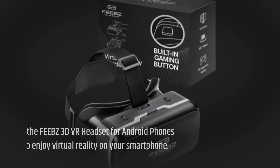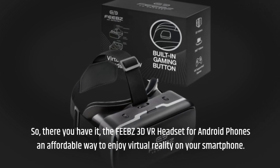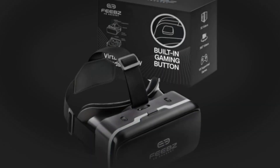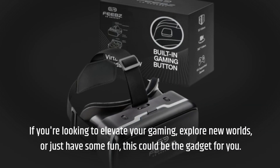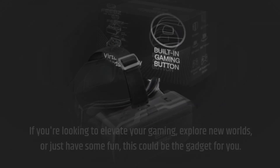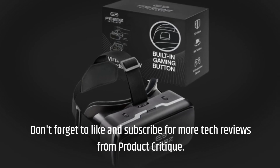So there you have it — the FEBZ 3D VR headset for Android phones, an affordable way to enjoy virtual reality on your smartphone. If you're looking to elevate your gaming, explore new worlds, or just have some fun, this could be the gadget for you. Don't forget to like and subscribe for more tech reviews from Product Critique.